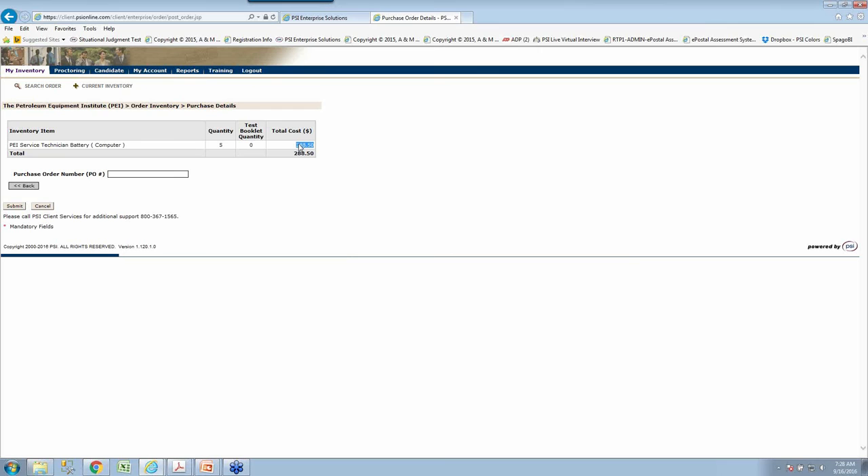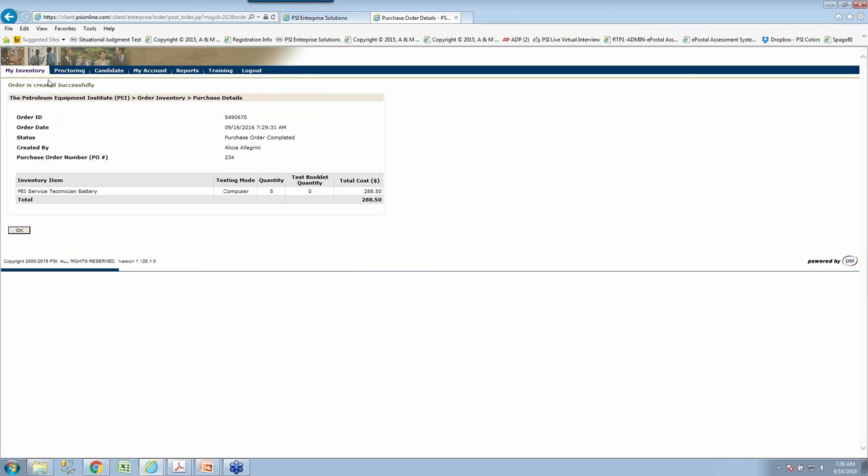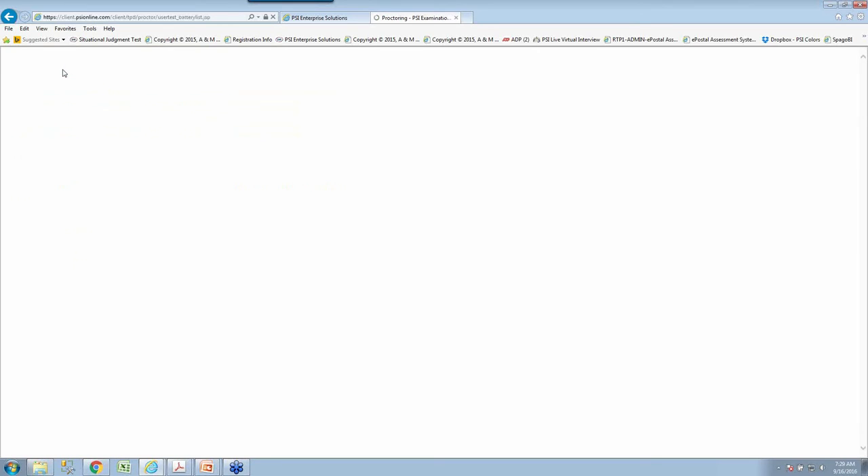You can see there's a purchase order number field. We at PSI don't require POs, but we recognize that sometimes organizations do require them. The nice thing is you can come in, see what the total is going to be, go back to your purchasing department, get the PO for the exact amount, and put it in here — it will show up on the invoice sent to you for your internal accounting needs. The proctoring tab is where most end users spend a lot of time. Once they have inventory in the account, this is where they go to generate unique test keys.